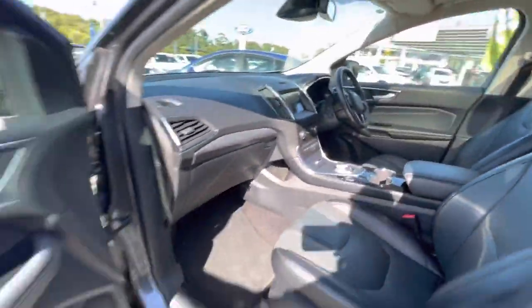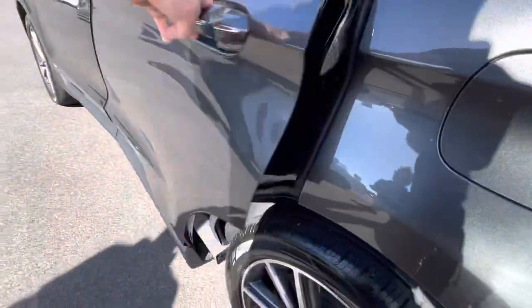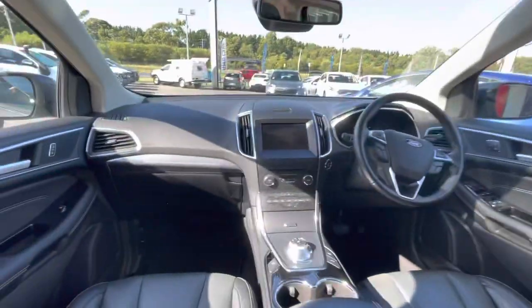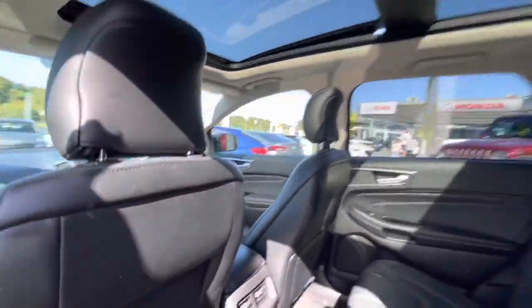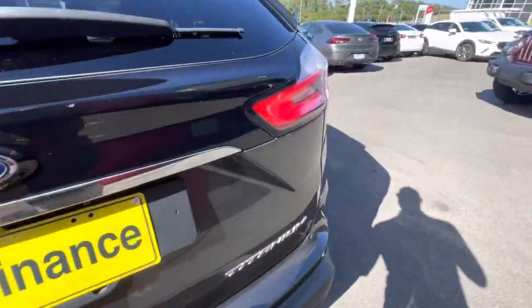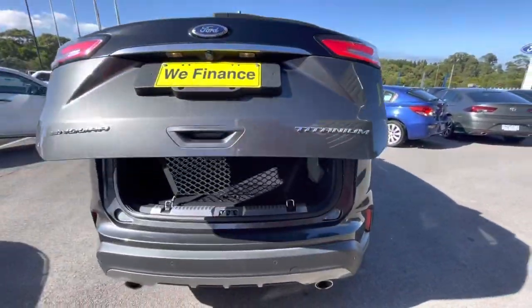Both front and rear seats are heated. The infotainment system features Apple CarPlay and Android Auto, and there's a huge sunroof. Coming around to the rear of the car, you've got rear parking sensors and LED rear tail lights.